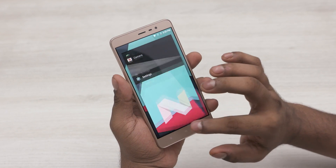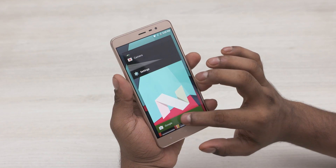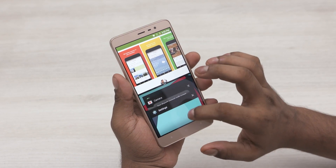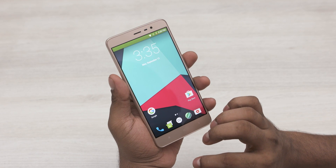That said, it's still not close to stable enough for usage as a daily driver, mainly because it's not very smooth, the camera is finicky and crashes with videos, the battery life takes a hit — but it's great to see development happening on this beast of a device.